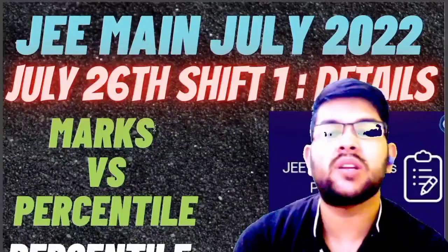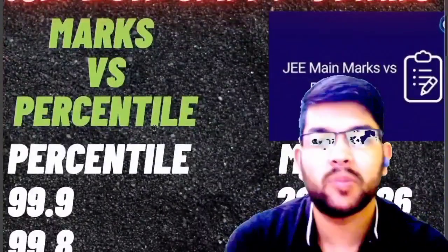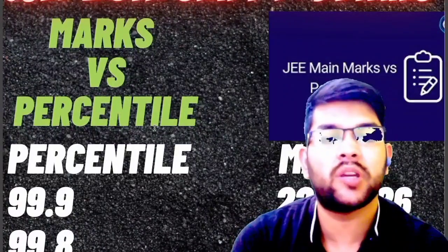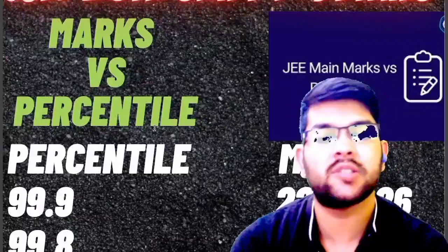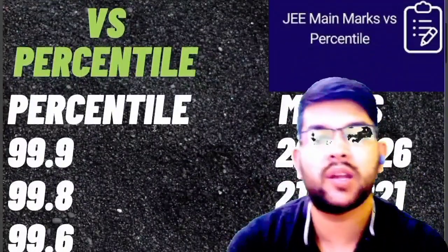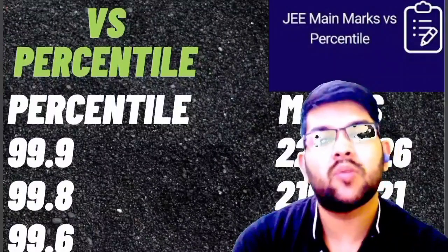I am providing this data; it is completely based on student feedback, so there may be a little change in the original result. After the original result, I will also try to provide the updated data. For 99.9 percentile, 221 to 226 marks will be required. For 99.8, 216 to 221 marks will be required. For 99.6, 207 to 212 marks will be required.